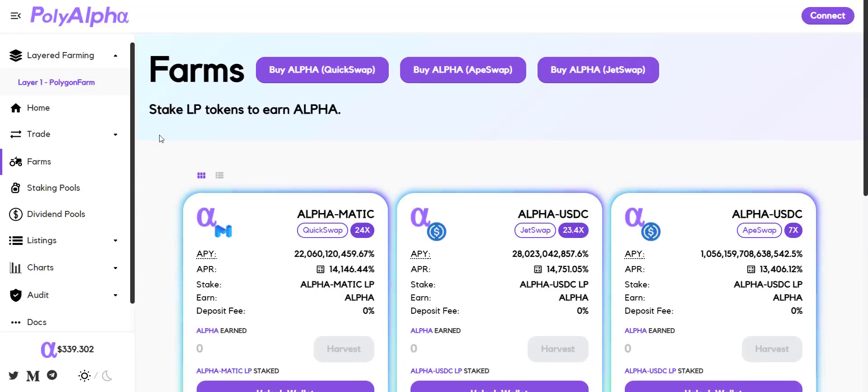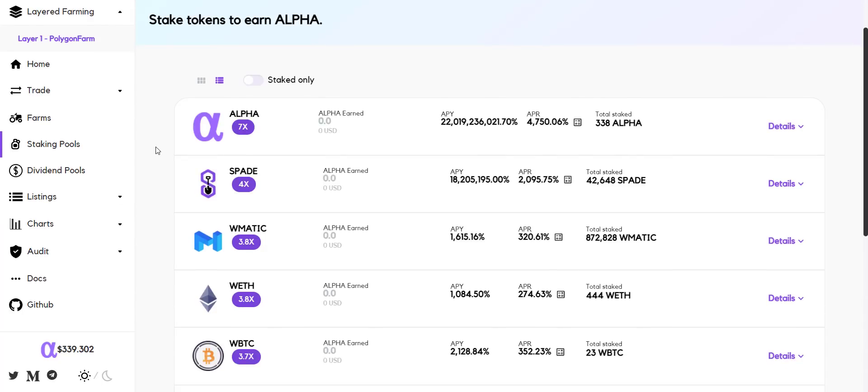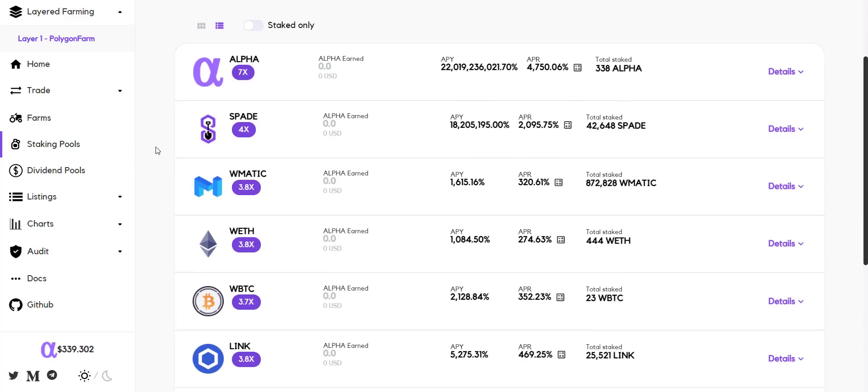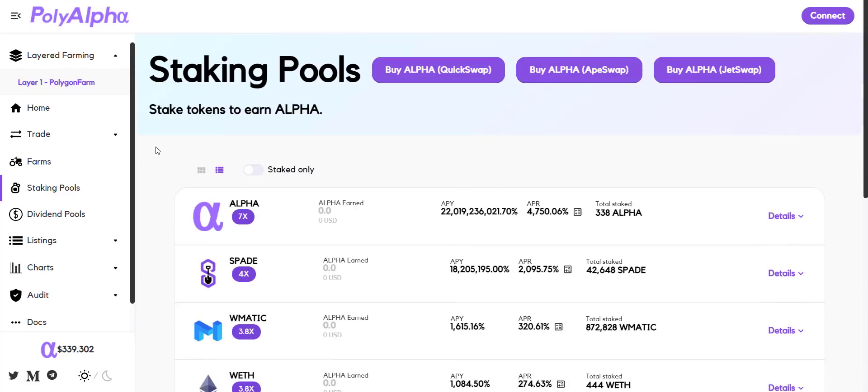In staking pools, you can stake tokens and earn Alpha — you don't need any LP tokens here. In the Alpha pool, you simply stake Alpha tokens and get rewards of up to 4,700 APR. You can also stake different tokens like Spade, wMATIC, wETH, USDC, and many more. Choose your preferred tokens to stake and get rewarded in Alpha.